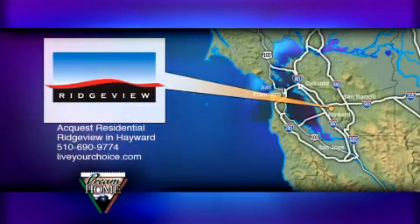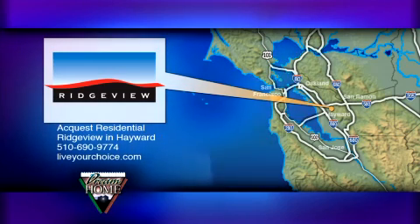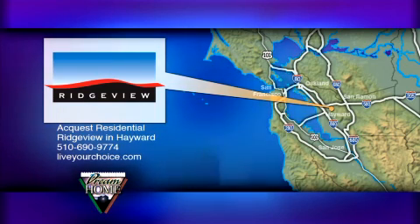Ridge View is located in the epicenter of the Bay Area — 25 miles southeast of San Francisco, 15 miles south of Oakland, and 28 miles north of San Jose. For directions, hours of operation, or any other questions, call 510-690-9774 or visit LiveYourChoice.com.